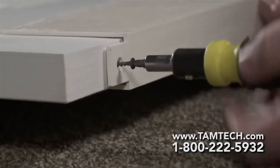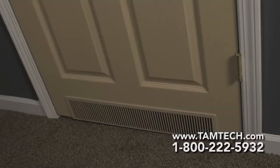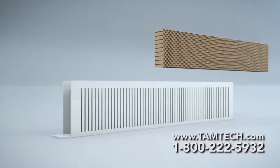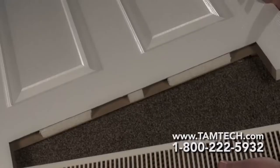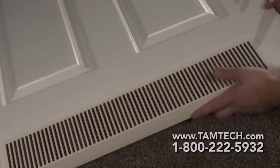Made with high impact ABS plastic, it comes with a lifetime guarantee and is paintable so it can match the colors in your home. Perfect Balance meets or exceeds code requirements, encourages airflow, and can be easily retrofitted into most interior doors. Comes with a template — just trace and cut.